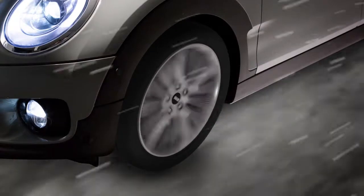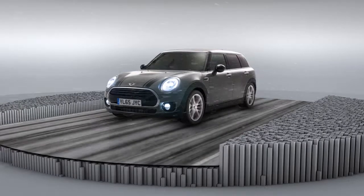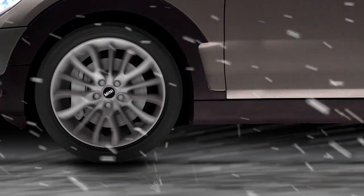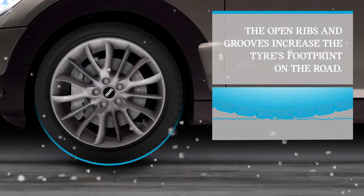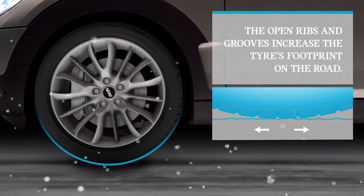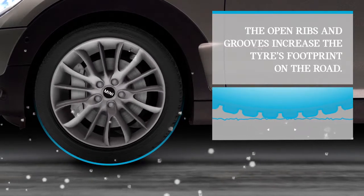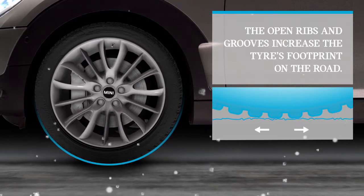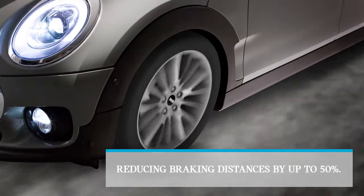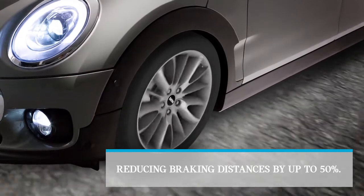The special cold-resistant rubber mixture in MINI winter tyres allows them to maintain their grip and performance. They even last up to 40% longer in the cold. As the weather starts to get more severe with ice and snow, MINI winter tyres really come into their own. The open ribs and grooves increase the tyre's footprint on the road, collecting more snow to grip with that on the ground. This improves traction and reduces braking distances by up to 50%.